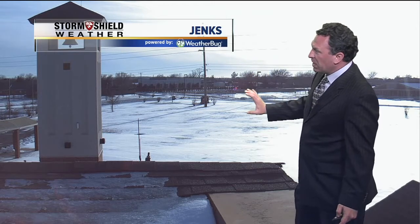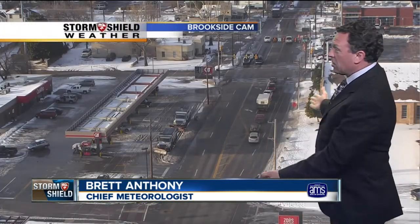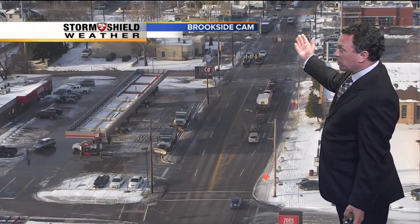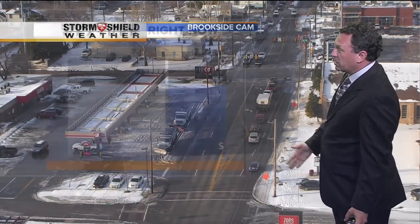Jenks from our West Intermediate School looking over toward the elementary school — it looks clear but cold. Beautiful sunset about to occur at Muskogee. Down in McAlister, looks like some high to mid-level clouds keeping temperatures in the teens. From our Brookside camera, a lot of snow, though the streets look like they're at least clear. Peoria looks pretty good looking northward.